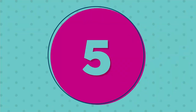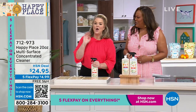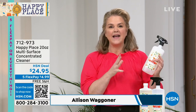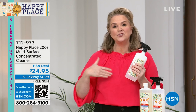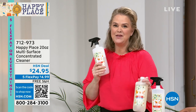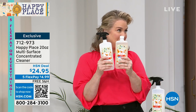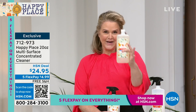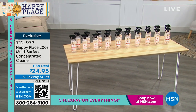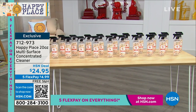This is an all-purpose, all-surface cleaner. You're going to get the concentrate and an empty bottle. This cleans everything and makes 20 bottles. Think about how much money you're going to save — you don't need a stainless steel cleaner, a tile cleaner, a grout cleaner, or a glass cleaner. You don't need anything else. This could be the only surface cleaner you need for the entire year, and we don't have a lot — fewer than 900 left.